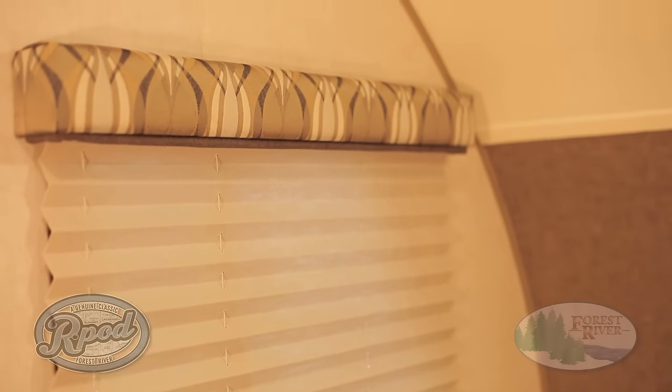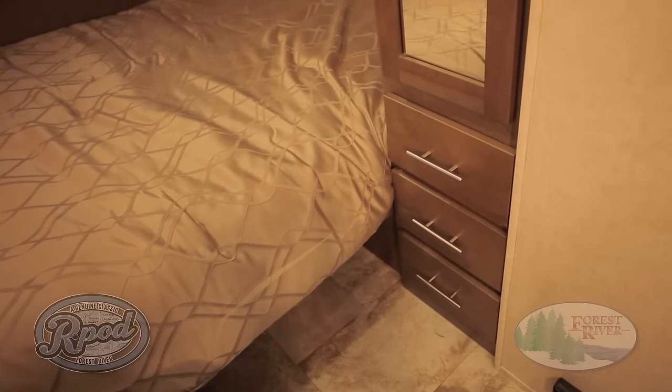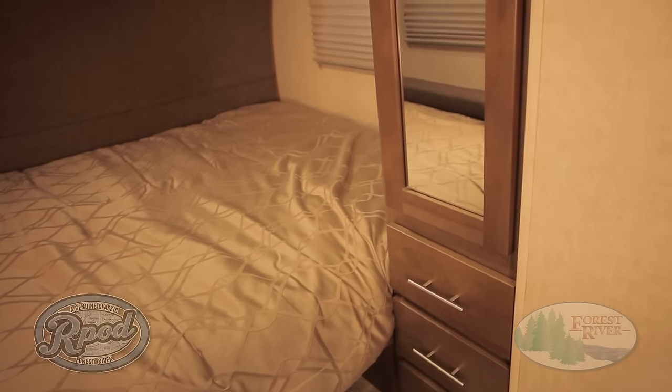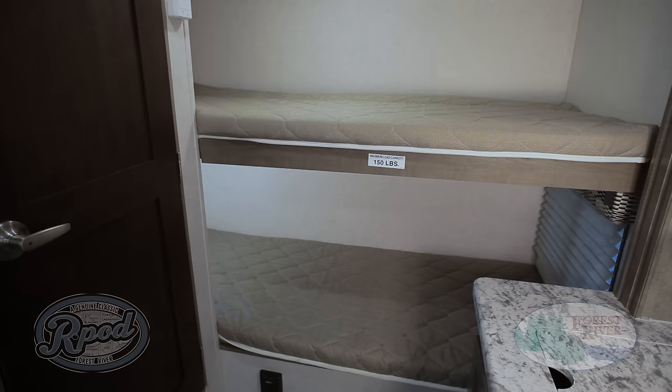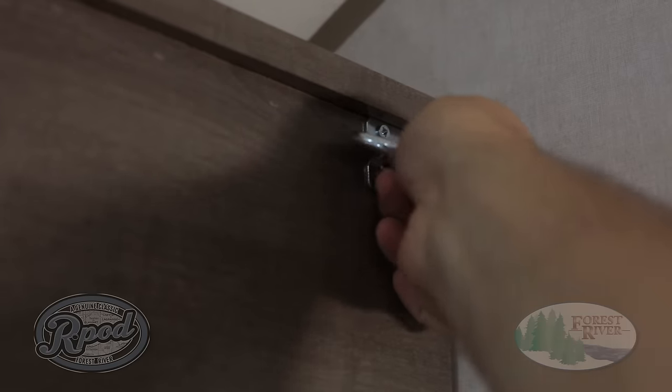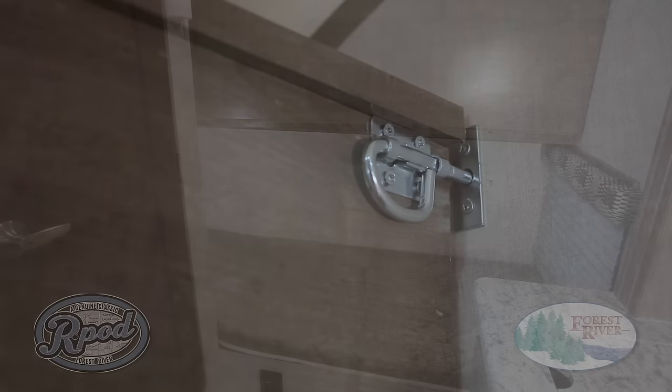And speaking of a good night's sleep, our near queen-size bed offered in many of our floor plans will have you feeling right at home. Tired of those small bunks you've settled for in other campers? Not anymore. R-Pod bunk models feature 24-inch wide oversized bunks with convenient storage options — another R-Pod advantage.